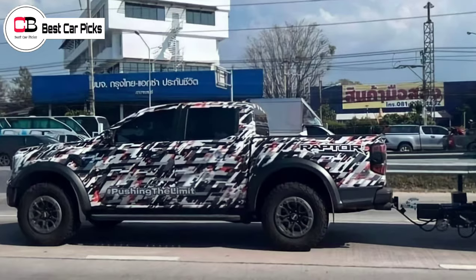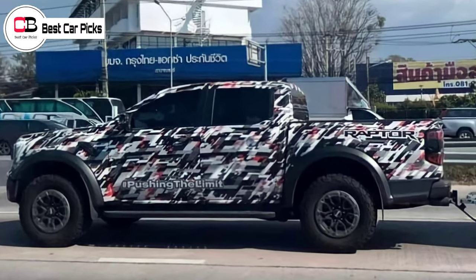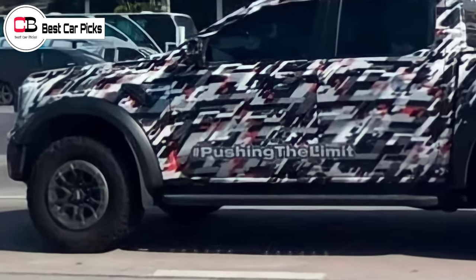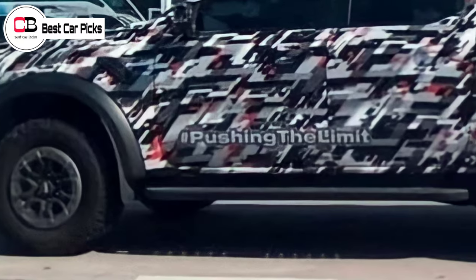Drive understands the 2022 Ford Ranger Raptor is just weeks away from being unveiled in all its glory. Ford has previously hinted at a reveal sometime in February.